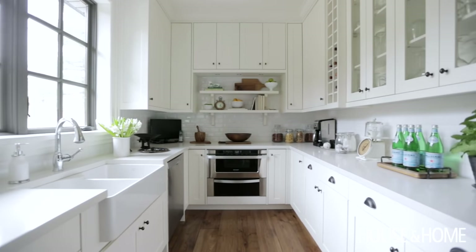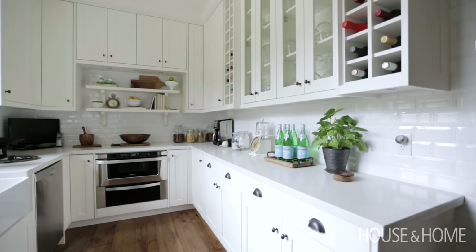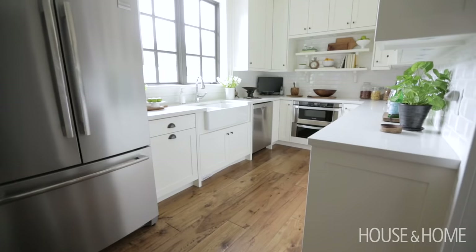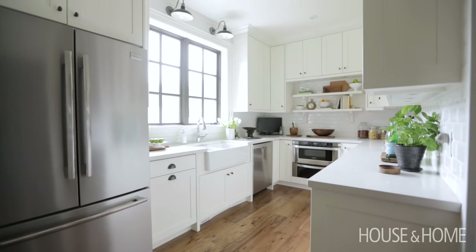In my dream house the most luxurious thing would be to have a servery, and this servery takes the cake — it is actually a second kitchen. They have tons of storage, they can prep in there if they're having a dinner party, everything gets closed off and you don't see the mess. I love it.